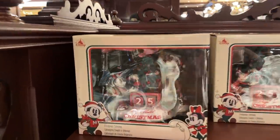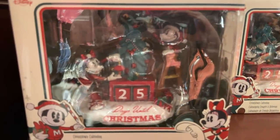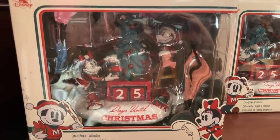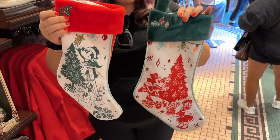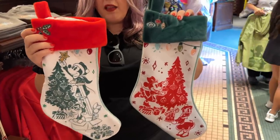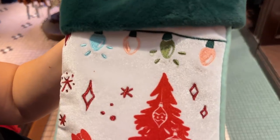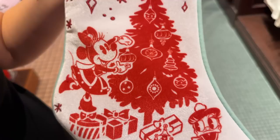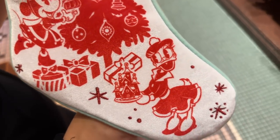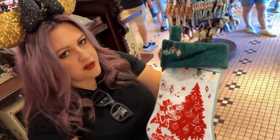This whole section is Christmassy. There's a countdown clock set up — 25 days to go. It's $54.99. And look at how cute these are: Mickey and Minnie stockings in a kind of vintage style with decorations. Taking a closer look at the Minnie stocking — she and Daisy are decorating — it's really cute. These are really soft, especially the top. $34.99 for that.